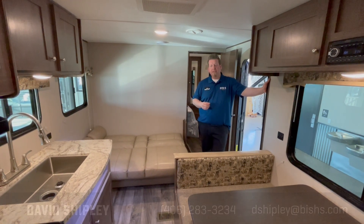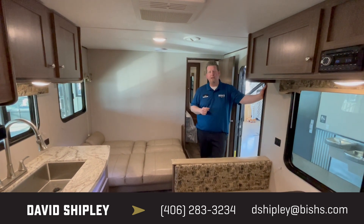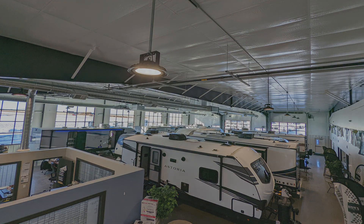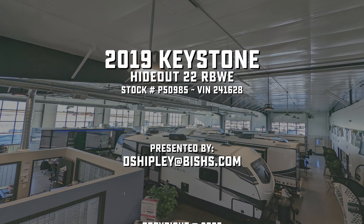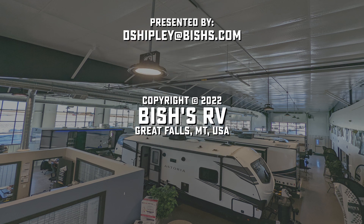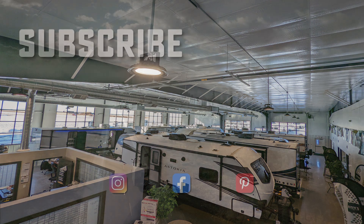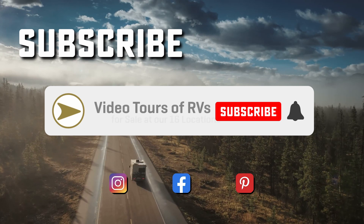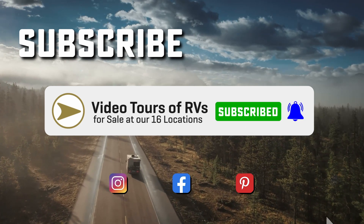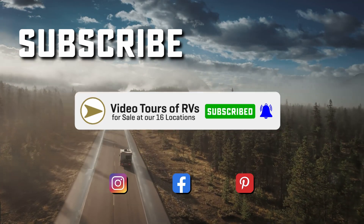If this is the camper for you and Bishes RV is the place for you to buy, come see me — Dave Shipley — at Bishes RV in Great Falls, Montana, at 3928 Tri-Hill Frontage Road. We hope to see you soon!